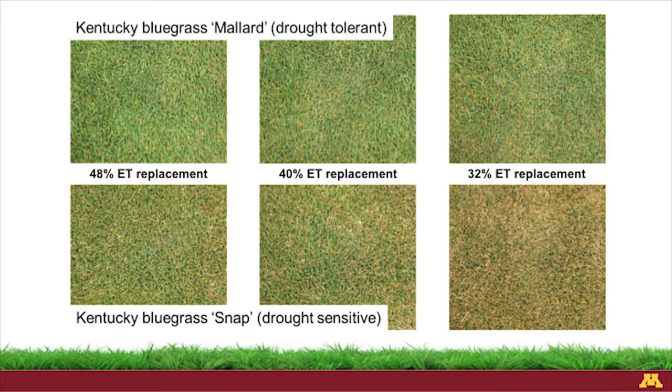We looked at irrigating these two cultivars of bluegrass — mallard and SNAP — at different amounts of ET replacement: 48%, 40%, or 32% of water lost through weather conditions. You can see the differences above and below. Everything was managed the same — these are just two different cultivars. This is the importance of choosing the right variety. At 32% ET replacement, mallard still looks fairly good, whereas SNAP is pretty brown at that point.